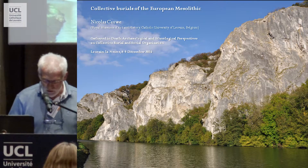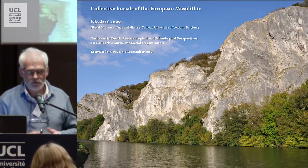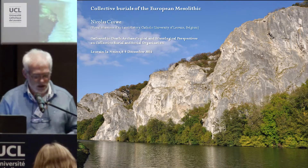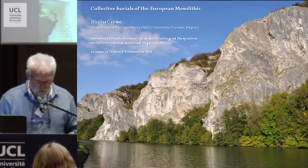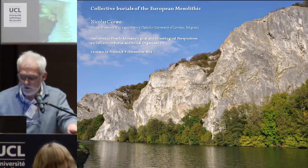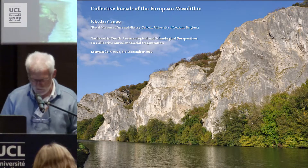I also proposed at that time that maybe there are some links, some relationships, between this kind of funeral practices and those we found inside the megaliths from the middle Neolithic of Western Europe. Now I have a new interpretation of these discoveries, and I would like to present that today, first the two sites, and after a short discussion about the interpretation.